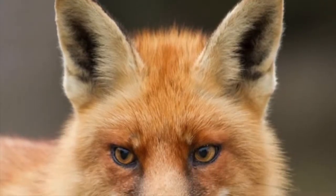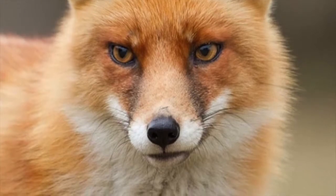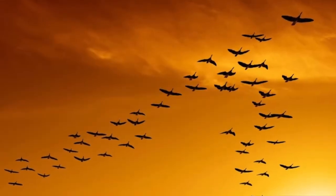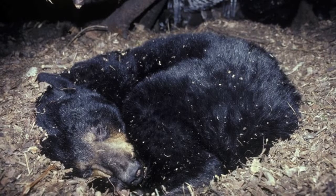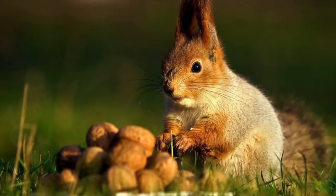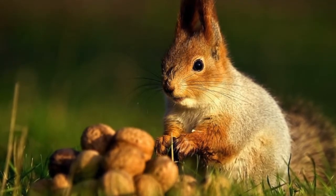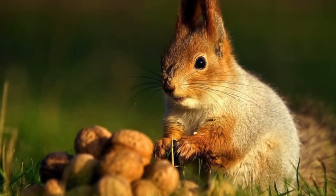Animals in temperate deciduous forests also have to adapt to the changing seasons. They must be able to cope with cold winters when food is in short supply. Migration and hibernation are two adaptations used by animals in this biome. A great variety of birds migrate to warmer places where they can find food more easily. Some mammals hibernate during the cold winter months. Squirrels, chipmunks, and some jays often store large supplies of food in the ground, under fallen leaves, or in tree hollows for use during cold winters when food is scarce. Cold temperatures help prevent the decomposition of nuts and seeds.